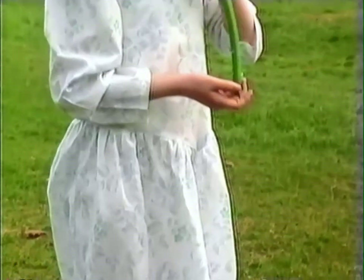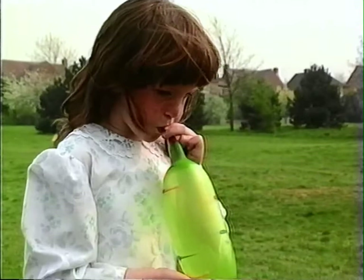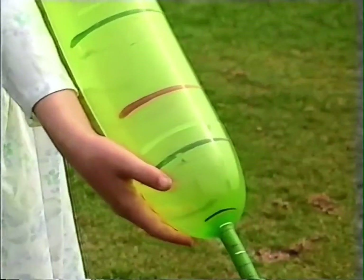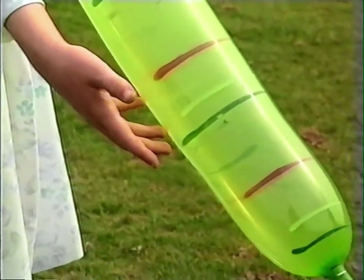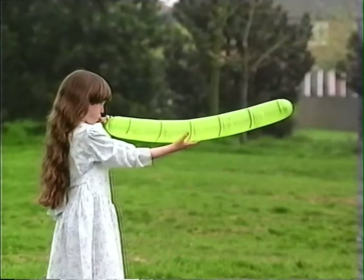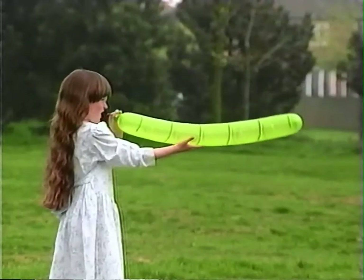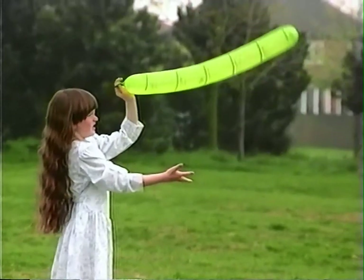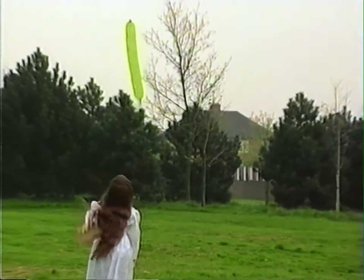The same principle of jet propulsion can be seen with a child's balloon. Air is used here rather than water, but air and water have similar dynamic properties and the same principles apply. First, air is forced into the balloon. When the balloon is released, the tension in the rubber pushes the air back out through the nozzle at high speed, and as stated in Newton's third law, this sets up a jet reaction pushing the balloon in the opposite direction.